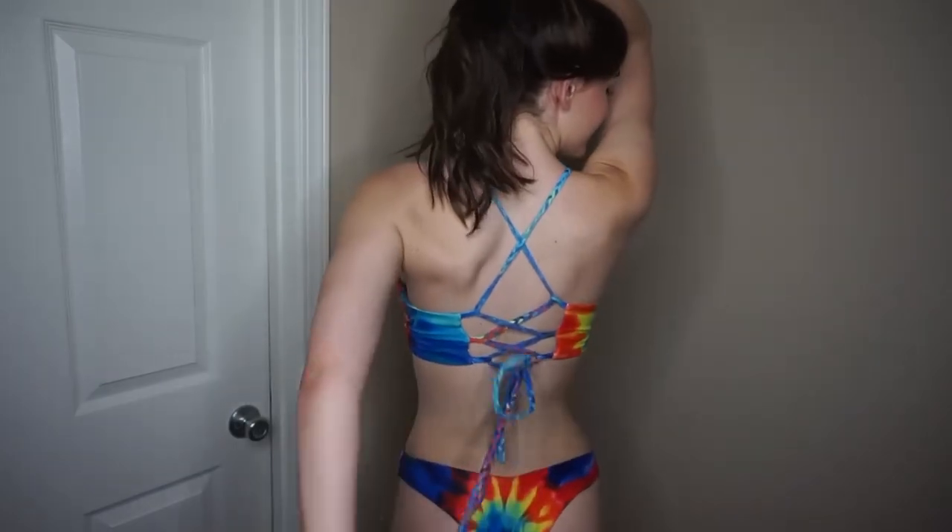This first swimsuit is tie-dye and I love it so much because it's rainbow. Also because you can adjust the back of the top as tight or as loose as you'd like. This next swimsuit was probably one of the best fitting ones in my opinion, both top and bottom, and I like that it had sort of a design on it. I feel like a lot of the ones from their website can be a little bit plain. The way it ties in the back is a little metal clasp, so you can't really adjust it much.